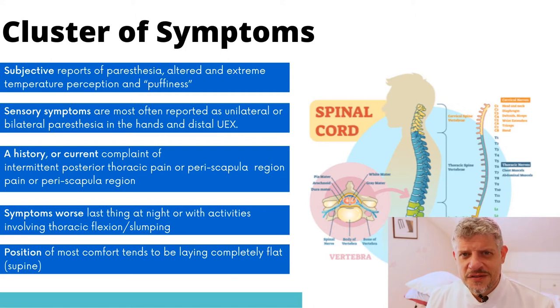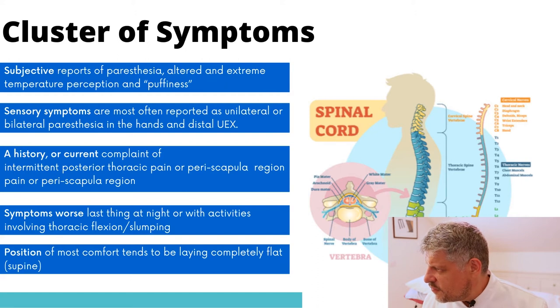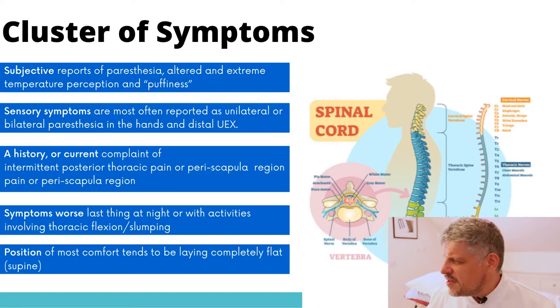Not a stocking and glove, as you would see in a diabetic neuropathy, but a kind of glove sensation. And here's the thoracic spine — T4, around about that area, sort of near the apex, towards the apex of the thoracic kyphosis.